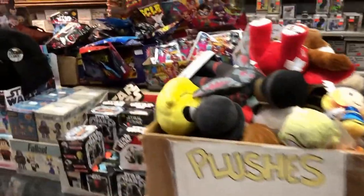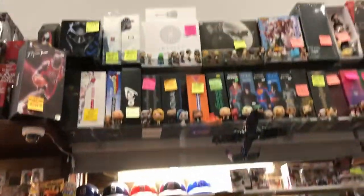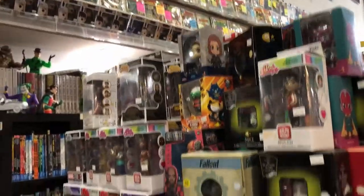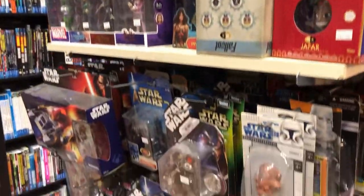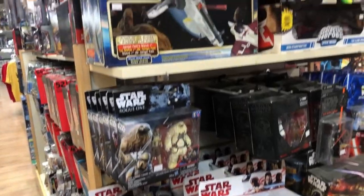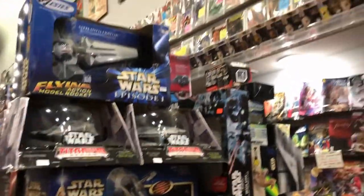They've got gaming cards as well as sports cards, which I really have no interest in, but I thought I'd show them a little bit. Just random stuff, more Star Wars. This is one of the end caps I showed you earlier but from the other side, so you get to see a little bit more.